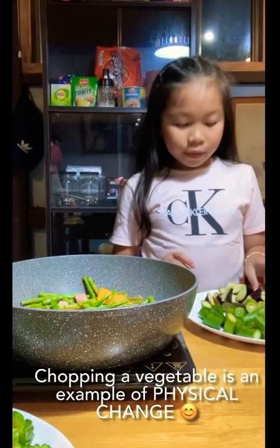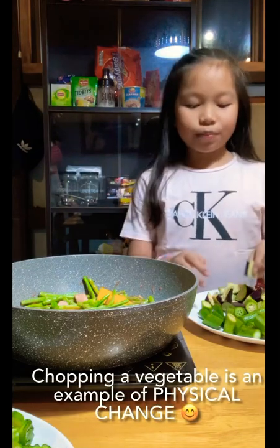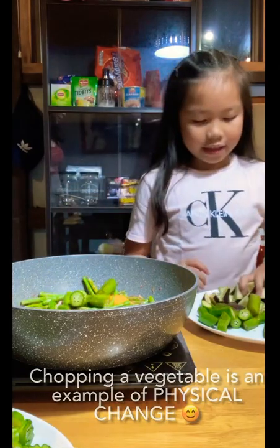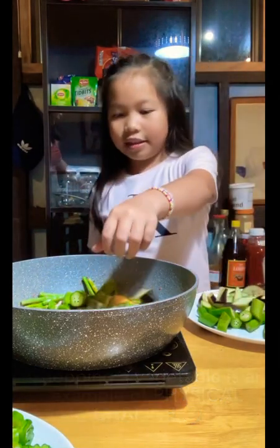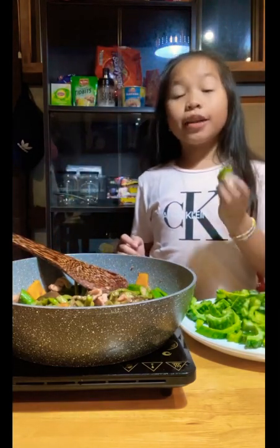But wait! Chopping a vegetable is an example of physical change. And for the last step, we are going to add some bitter gourd or ampalaya.